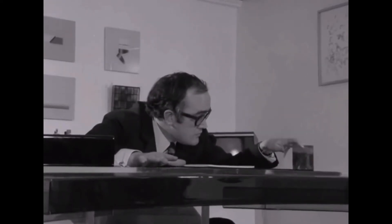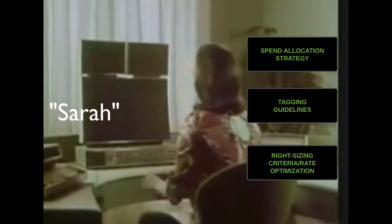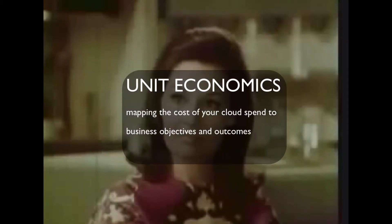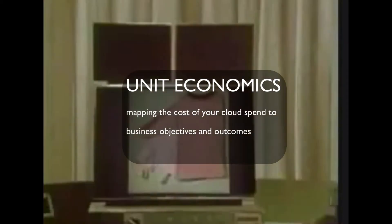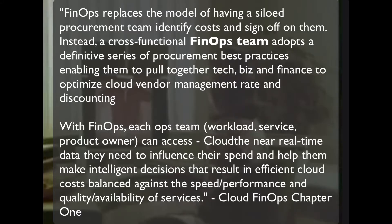Fortunately for Fin, he has a colleague. Her name is Sarah, and Sarah introduces him to some key ideas for cloud, such as having a spend allocation strategy and tagging guidelines, and right-sizing. Also the importance of unit economics as a way of determining whether or not the cloud spend is in line with business objectives. We'll get back to unit economics a little bit later in the video.